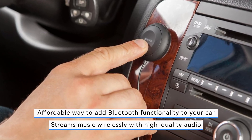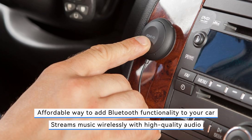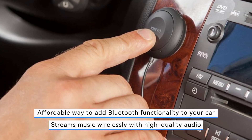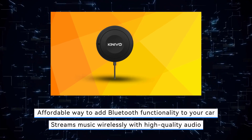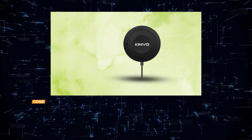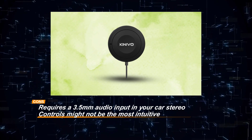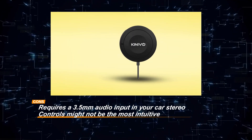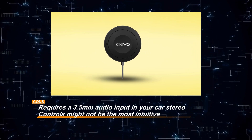Additionally, while the music controls are straightforward, some users may find them less intuitive compared to other models. Despite these minor drawbacks, the Kinevo BTC 450 remains a cost-effective and practical option for upgrading your car's audio system with Bluetooth capabilities, ensuring a safer and more enjoyable driving experience.